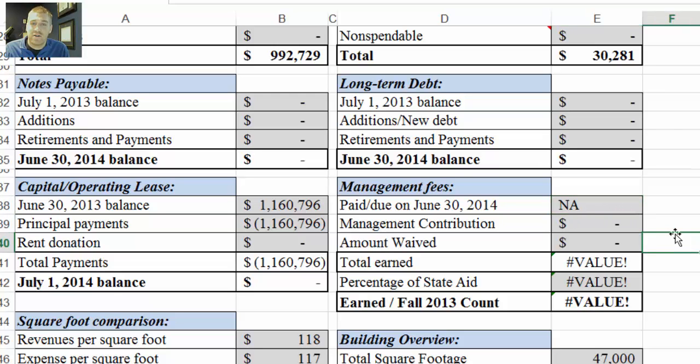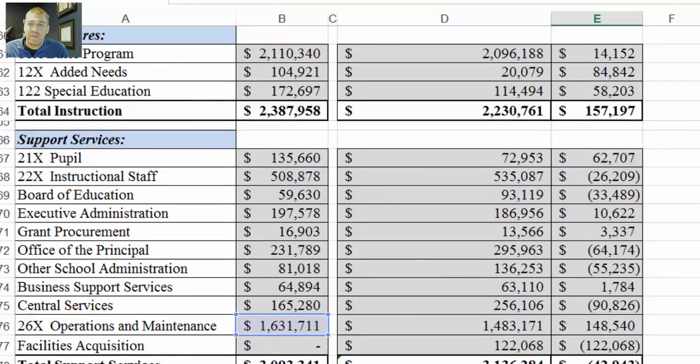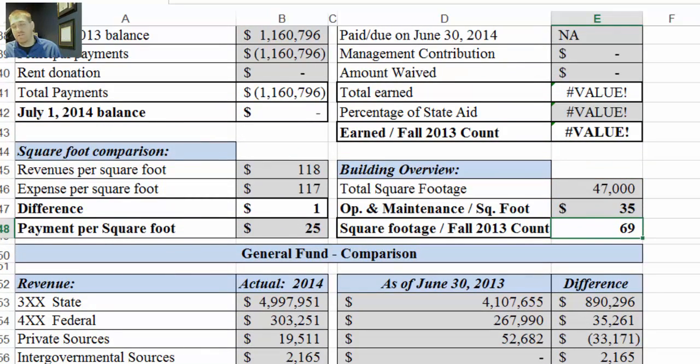These are error values because there's no numeric value above them. Down here is the square footage for the school — if that's inaccurate, let us know and it will automatically change all these numbers. Utilizing that square footage, we do a couple calculations: total revenues per square foot, total expenditures per square foot, and the difference. The payment per square foot takes the total lease payment and divides it by the square footage. Below that we have operations and maintenance divided by square footage. And then square footage divided by the fall 2013 count, which is on page three — that is the corresponding fall count to this fiscal year.